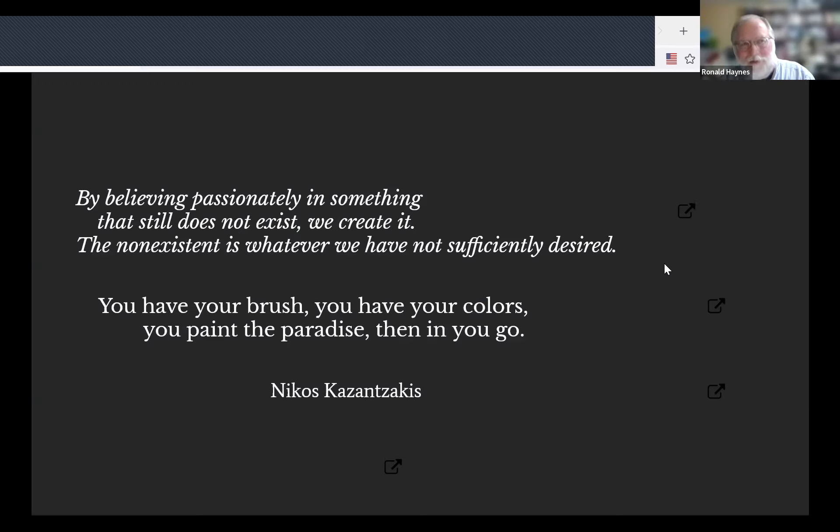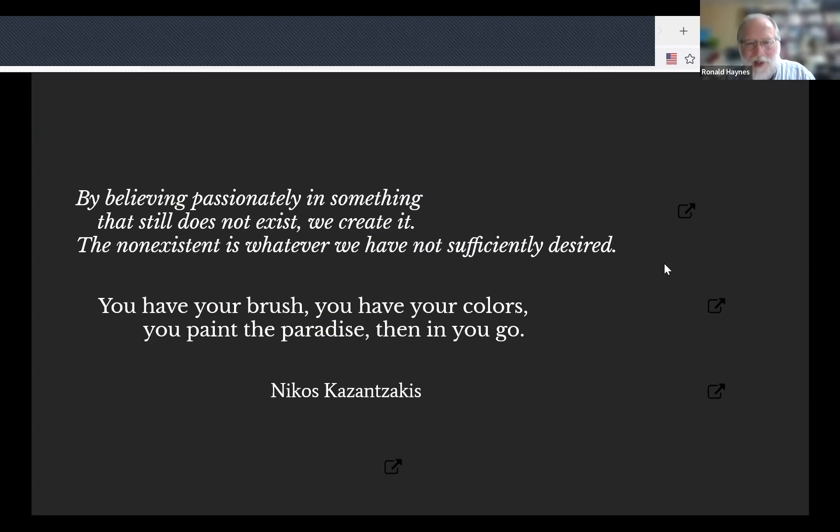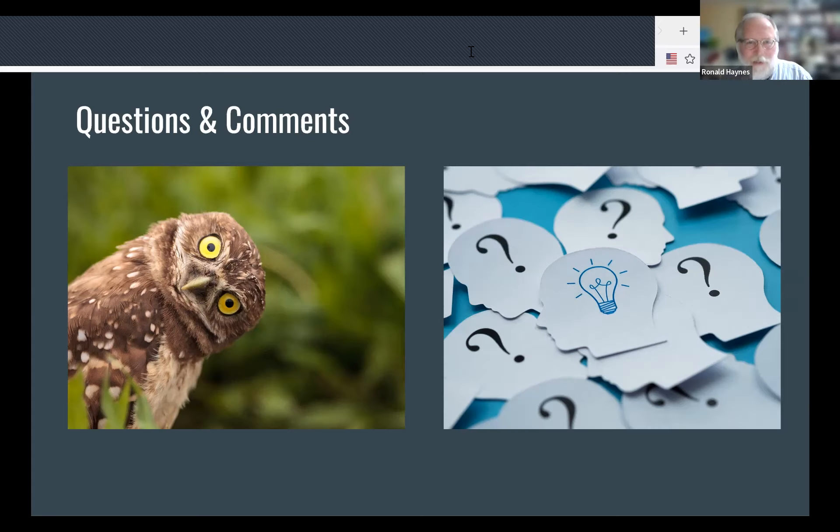To end with some quotes from Nikos Kazantzakis: some say the work in IIIF 3D is a bit of a moonshot, but I think it might be closer to an international space station — we'll have to get off the Earth and make sure all the things connect up together. The non-existent is whatever we have not sufficiently desired — and there is a lot of desire for this. The second quote is a nice one for what a metaverse might be: 'Paint your paradise and then go into it.'